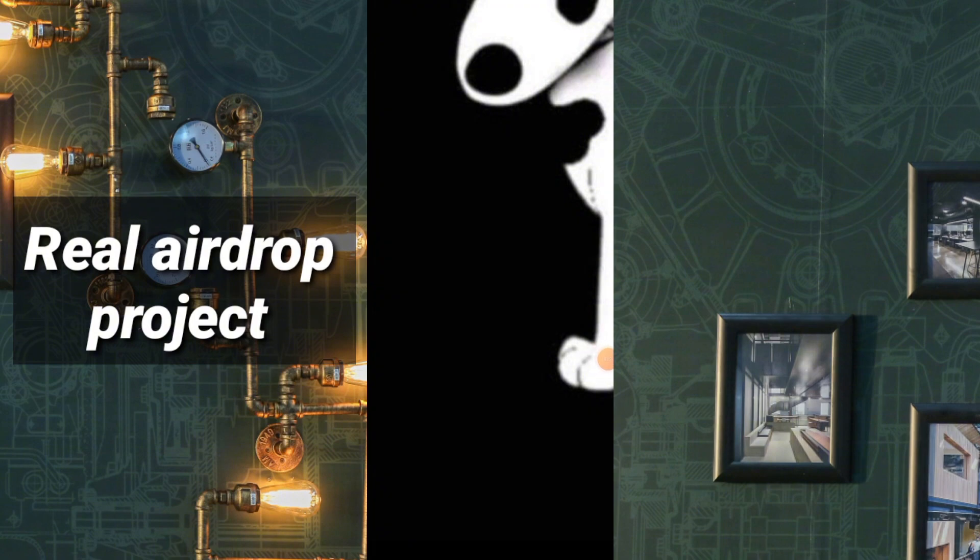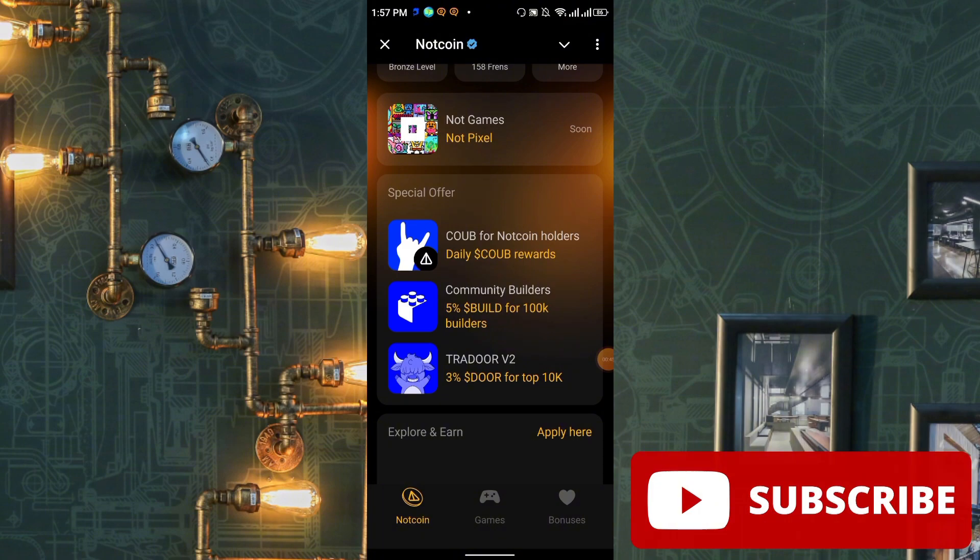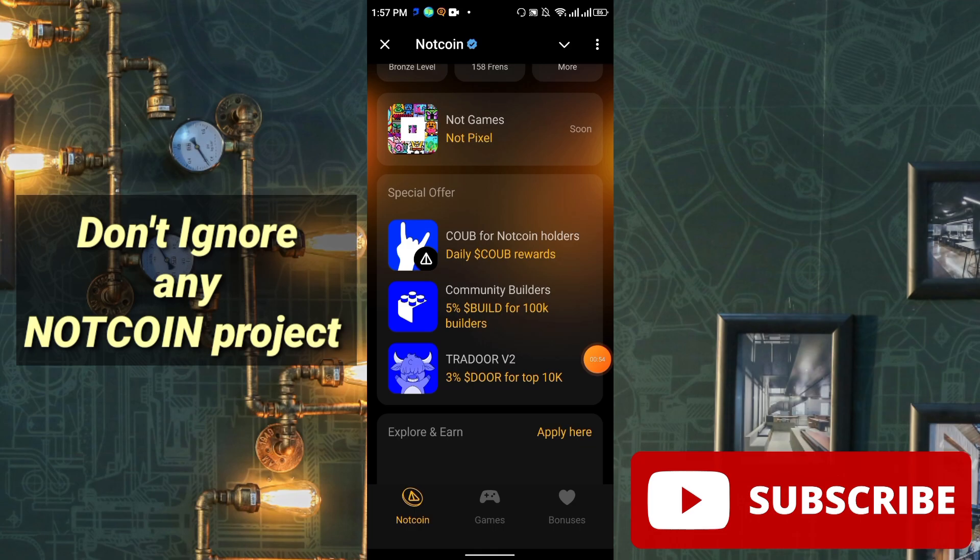In this video I'm going to discuss some real authentic projects, focusing on NOT coin supported projects. Why am I focusing on NOT coin supported projects? You already know the NOT coin project is 100% authentic, and there is no fee required when you're eligible for withdrawal.